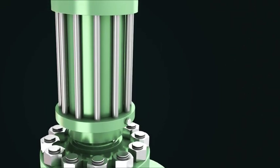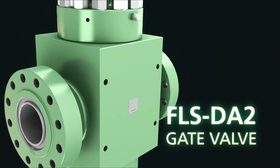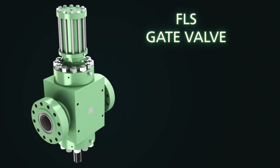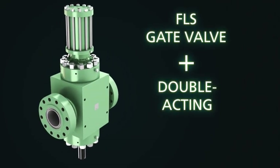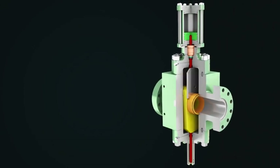For positive control of high pressure frac valves, and for many subsea and drilling applications, Cameron offers the FLS DA2 gate valve. It's a combination of the field-proven FLS gate valve with a double-acting hydraulic actuator. Should a failure of hydraulic power occur, the valve remains in position.